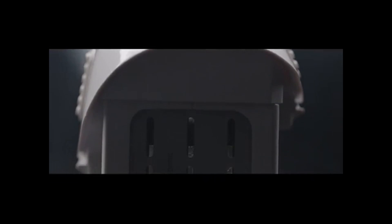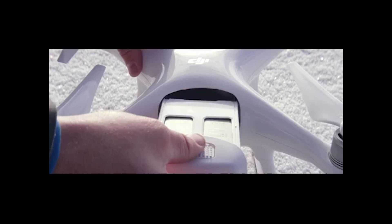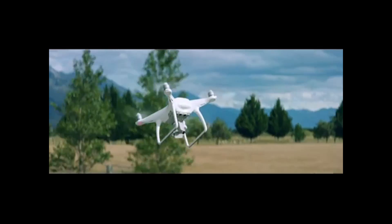The next improvement is the battery. The battery on the Phantom 4 is larger and provides 5 extra minutes of flight time. Now with the faster speed, the advancements are really significant. With the Phantom 4 you can go up to 44 miles per hour, whereas previously with the Phantom 3 we were limited to about 36 miles per hour.